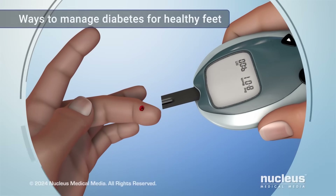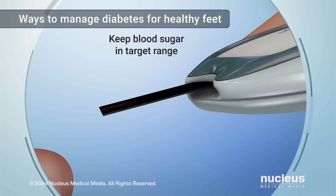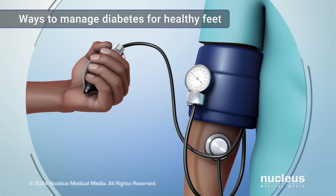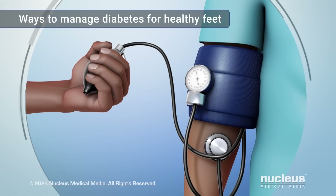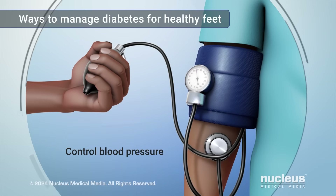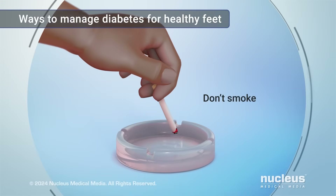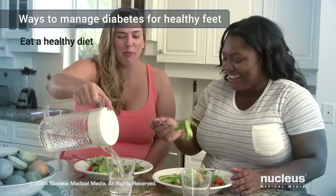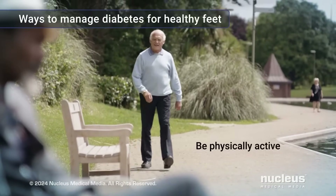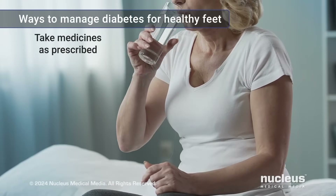If you have diabetes, keeping your blood sugar in your target range is one of the best things you can do to prevent or slow down nerve damage. Other things you can do to help prevent nerve damage and poor blood flow to your feet include controlling your blood pressure, controlling your cholesterol level, not smoking, eating a healthy diet, being physically active, and taking all medicines exactly as prescribed by your health care practitioner.